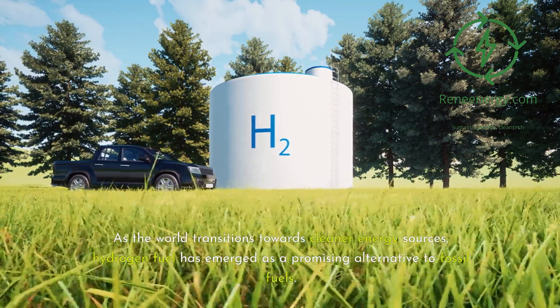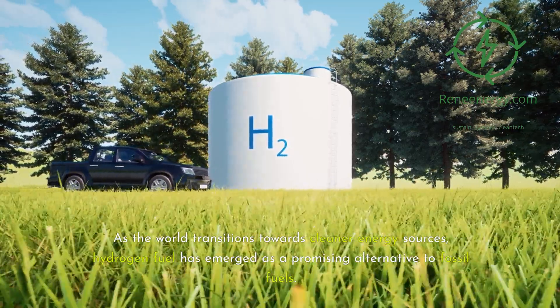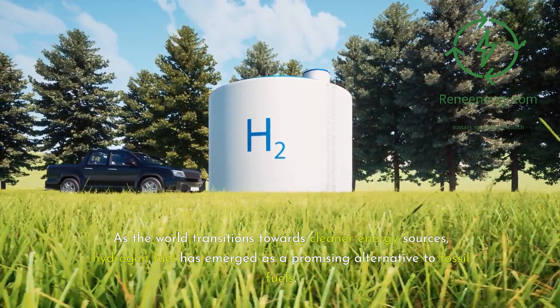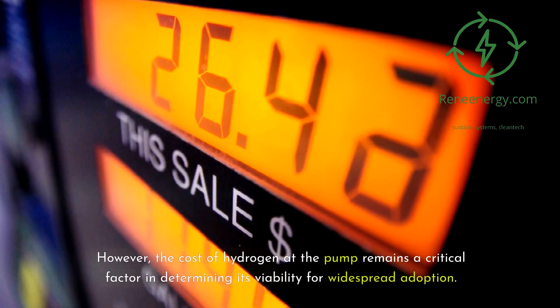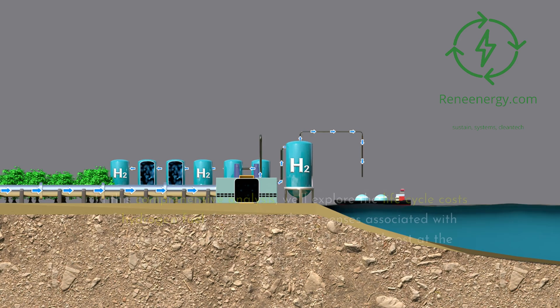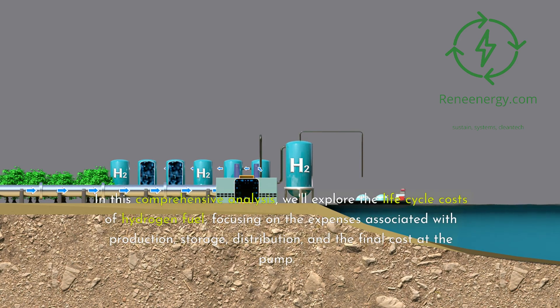As the world transitions towards cleaner energy sources, hydrogen fuel has emerged as a promising alternative to fossil fuels. However, the cost of hydrogen at the pump remains a critical factor in determining its viability for widespread adoption. In this comprehensive analysis, we'll explore the life-cycle costs of hydrogen fuel, focusing on the expenses associated with production, storage, distribution, and the final cost at the pump.